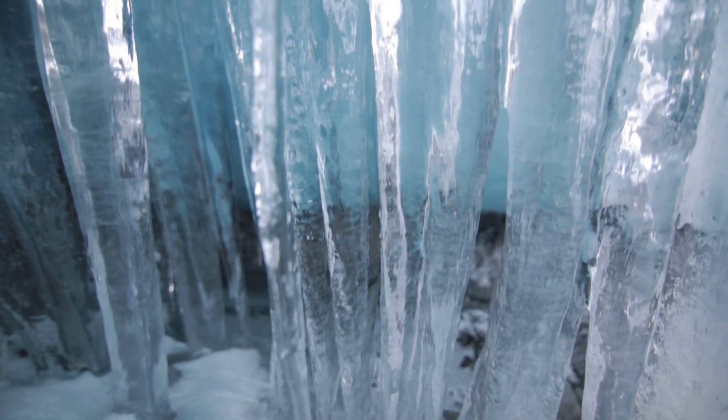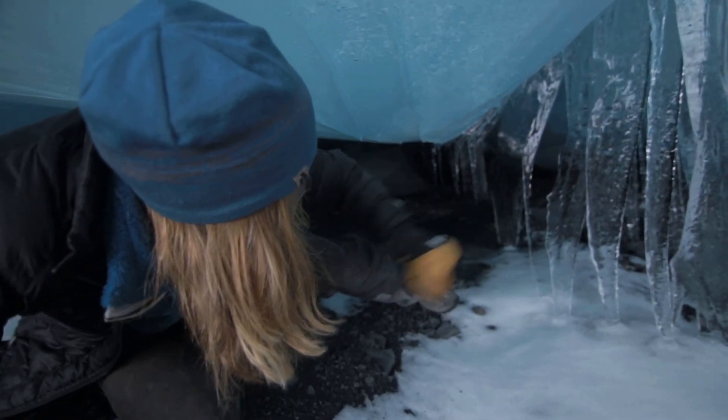Right here you see that curvature — beautiful. Usually that should just be coming straight down, and because you've got the pressure, I don't want to break it.